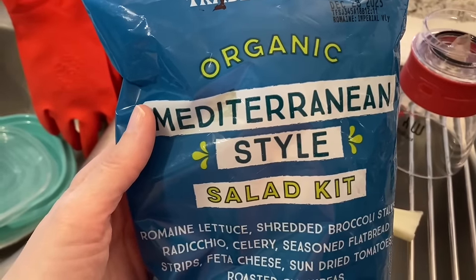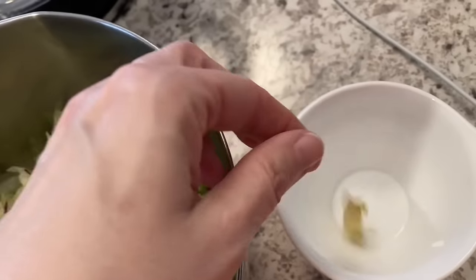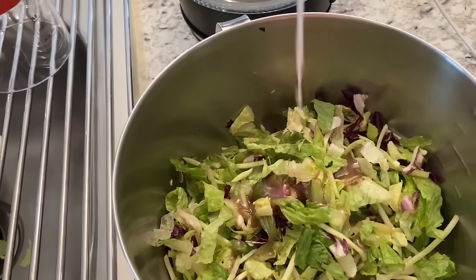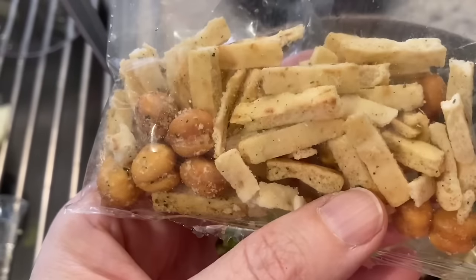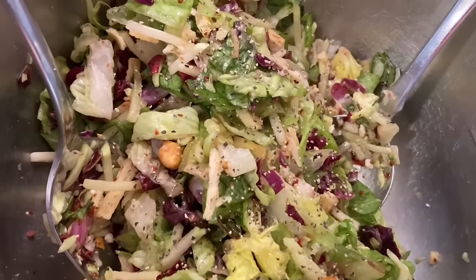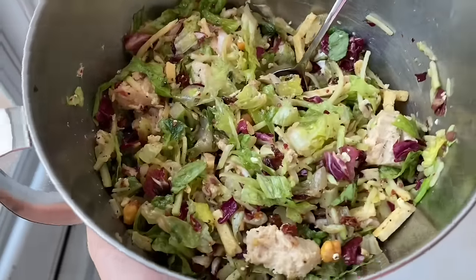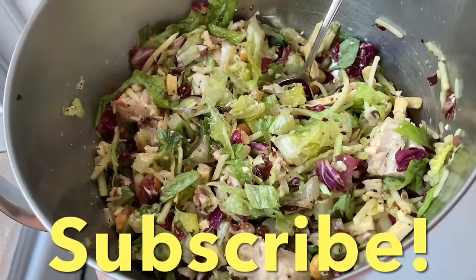My mini fridge started to freeze my salad kit, so I let it thaw out for a few minutes. Now let's get this lunch together. I'm keeping some parts and removing what I don't want. Added the salad dressing, gave it a stir, then added sun-dried tomatoes, crumbled feta, chickpeas, and breadsticks. A little pepper, a little salt, and let's add this pink salmon. Here's my food pantry salad — the salad kit with a can of salmon. I picked through it to remove any wilted pieces, but it'll work for me.